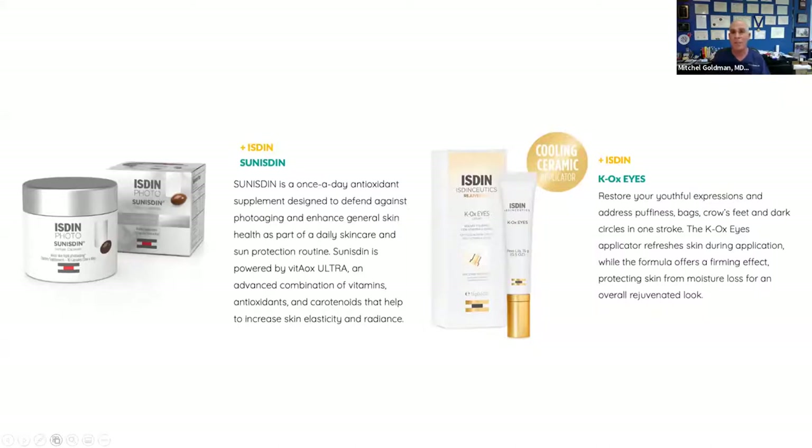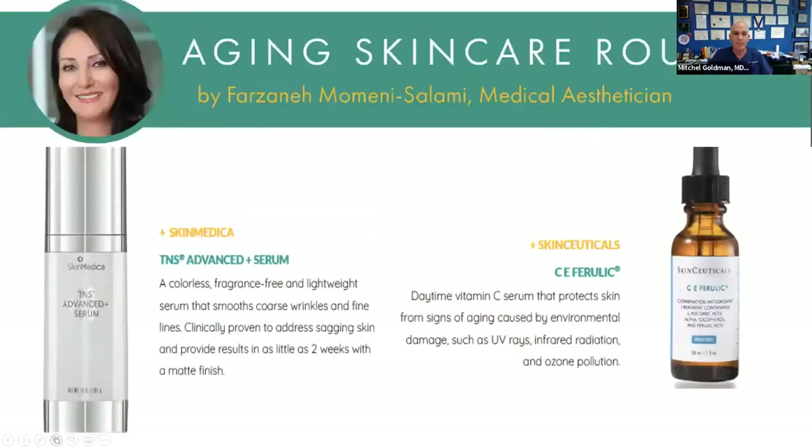Heliocare is a totally natural supplement that comes from a Brazilian fern plant. Even if you're pregnant you can take it; it doesn't interact with anything. It's an antioxidant for the skin—we're finding out more and more that things we put into our body from within can actually help our skin from without. Heliocare is a product I use every day I'm going to be outdoors. Around the eyes, we can help decrease puffiness with a cooling ceramic applicator—the ISDIN K-Ox Eyes.